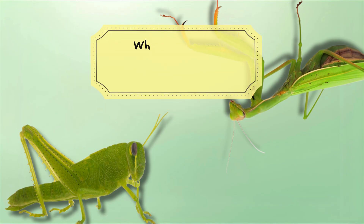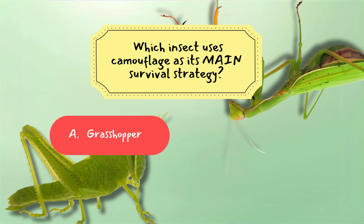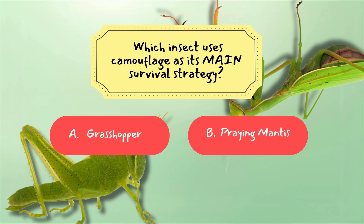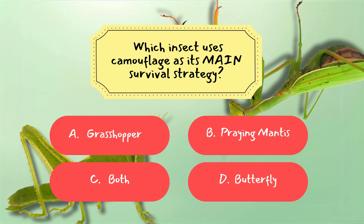Question 1: Which insect uses camouflage as its main survival strategy? A. Grasshopper. B. Praying Mantis. C. Both. D. Butterfly.